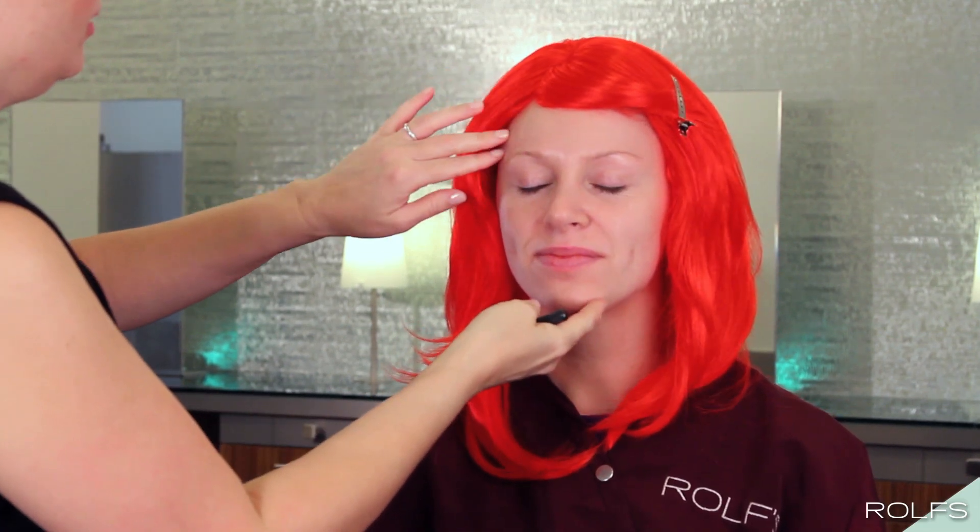Join us under the sea as we show you how to achieve Ariel's gorgeous ocean-inspired makeup look.